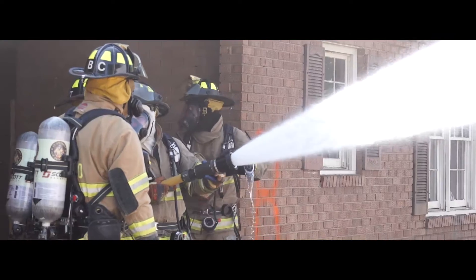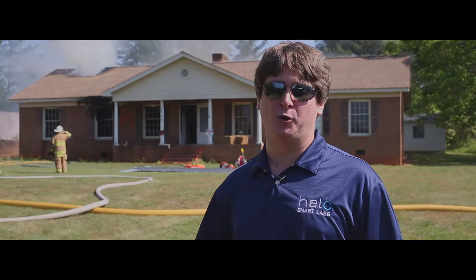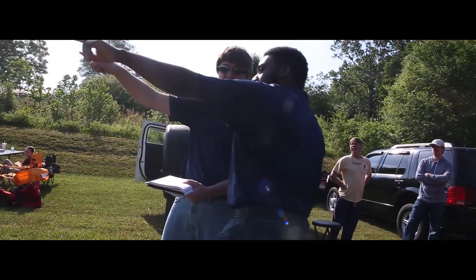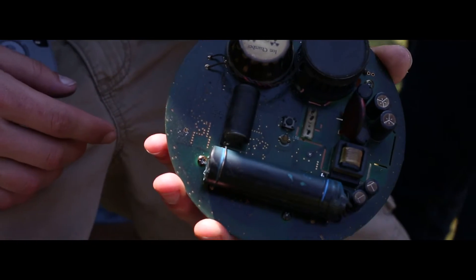We've looked around and tried to identify how well our product can work, and we noticed that a lot of other devices don't actually present footage or data showing their device in an actual fire. We aimed to come out here and set a standard for how well our device works in a real situation, and it actually exceeded our expectations by a long shot.